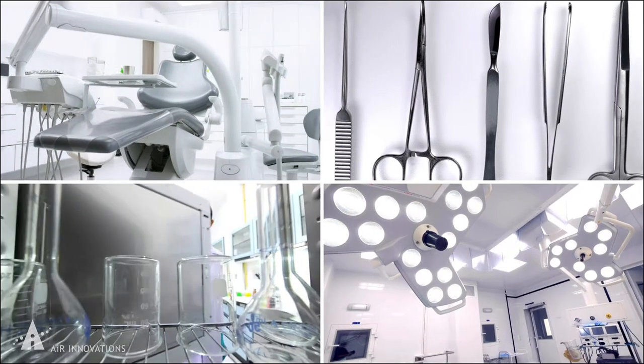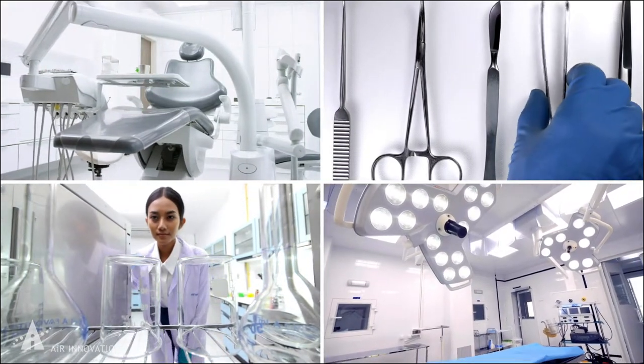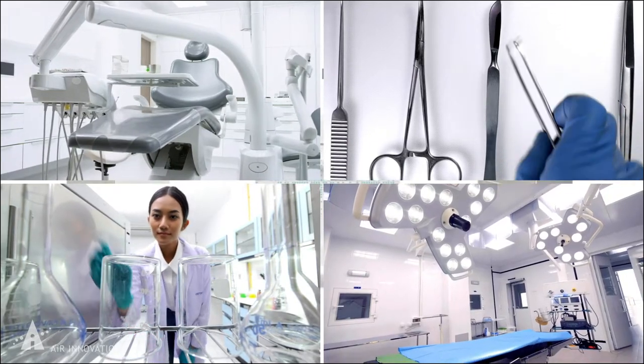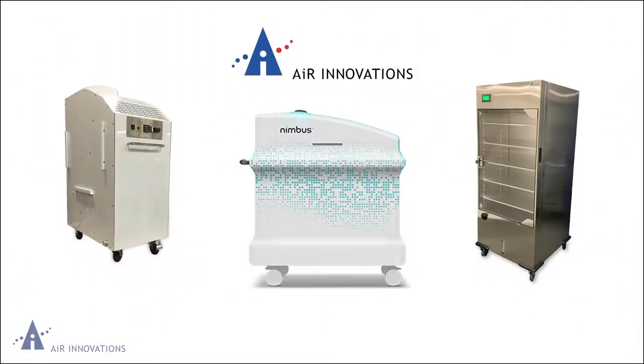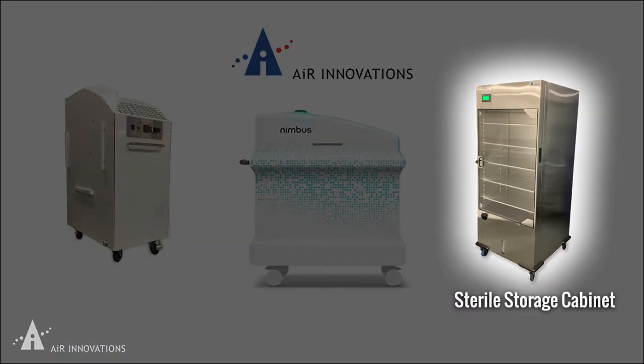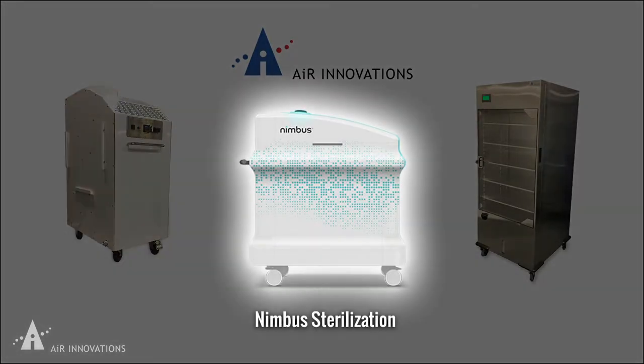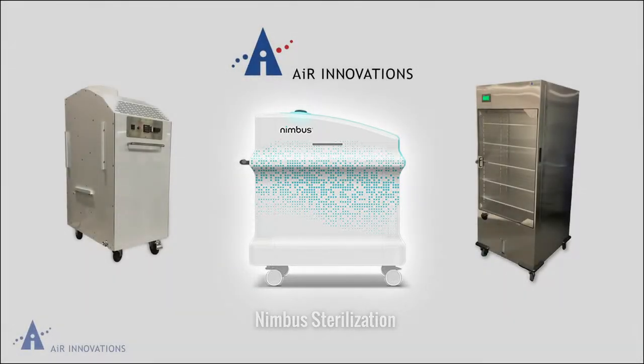Air Innovations offers a variety of medical environmental control solutions that create or maintain the sterile conditions required throughout the healthcare industry. Our sterile storage cabinets preserve the sterility of medical instruments. Isolation air systems convert patient rooms into quarantine spaces, and the Nimbus whole room decontamination system quickly and efficiently disinfects a patient space to help prevent reinfection.